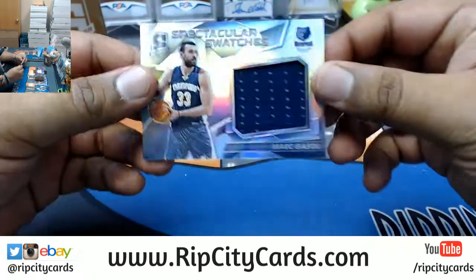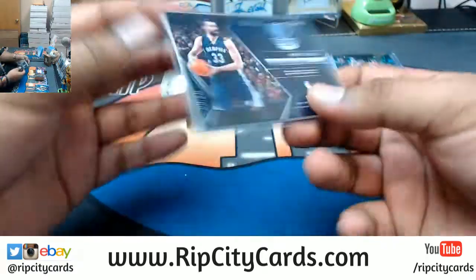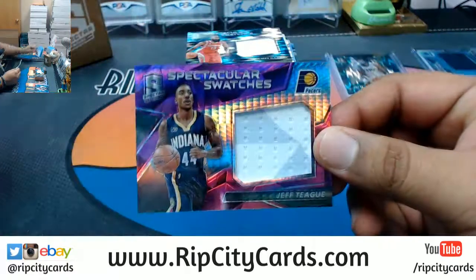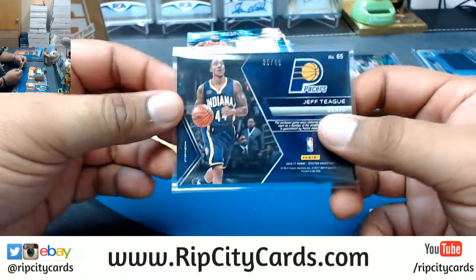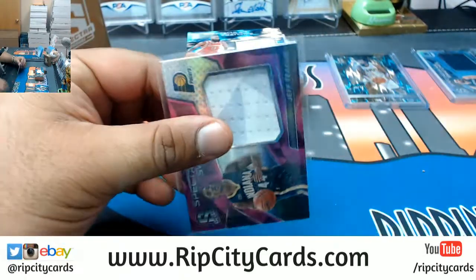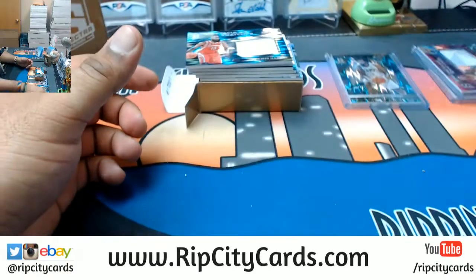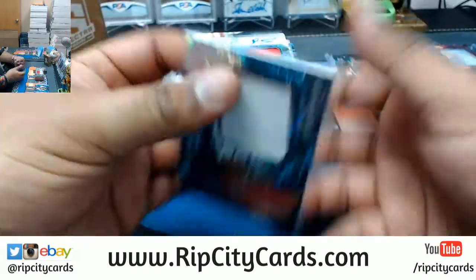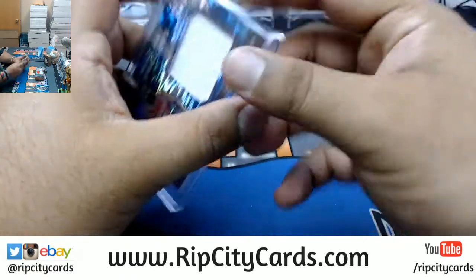All right, patch for the Grizzlies — Marc Gasol, numbered to 149. For the Pacers, Jeff Teague two-color patch numbered to 49. There you go, Black and Gold, just gotta get warmed up. Jeff Teague Pacers. And James Harden's napkin for the Rockets, numbered to 99 — I wish the patches were a little bit better.